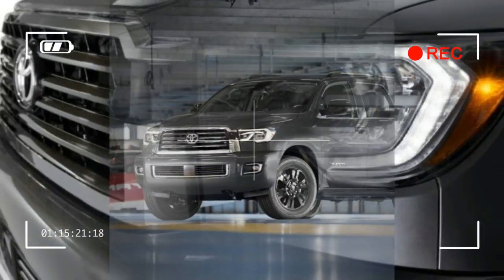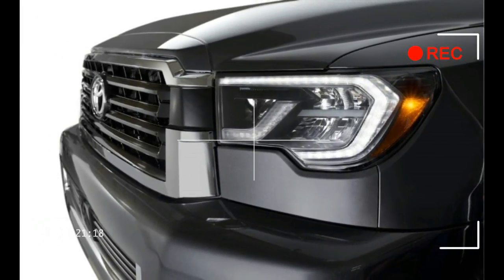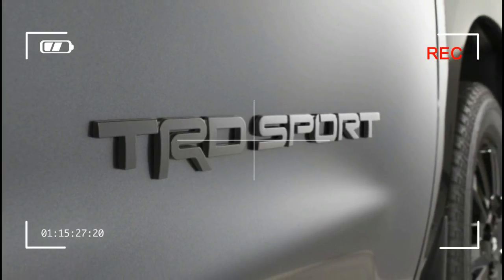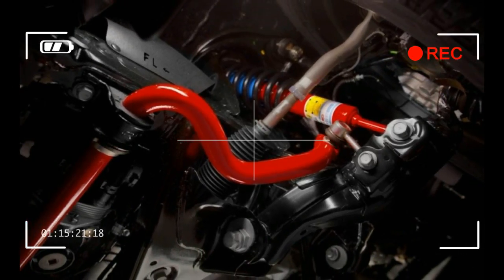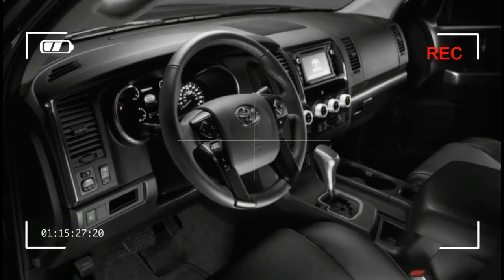It is offered in white, grey, or black. There's no word on pricing, but we should find out more information closer to the September on-sale date — when, given the news that Ford finally has a second-generation Expedition after 20 years, the Sequoia will become the oldest tree standing in the big SUV forest.